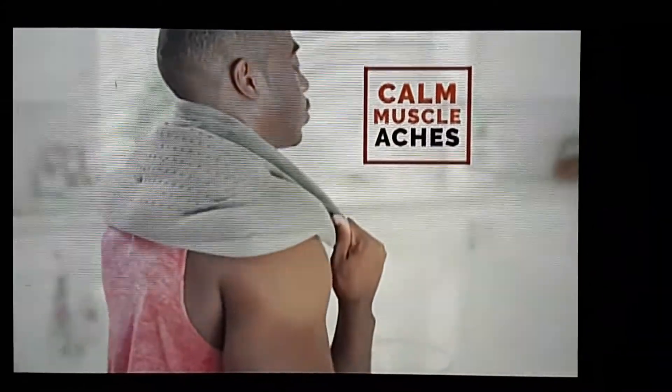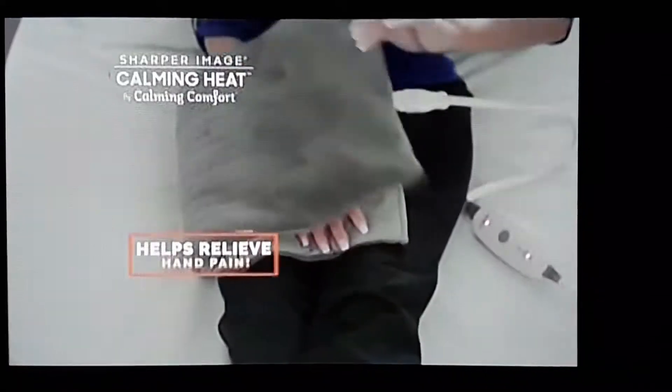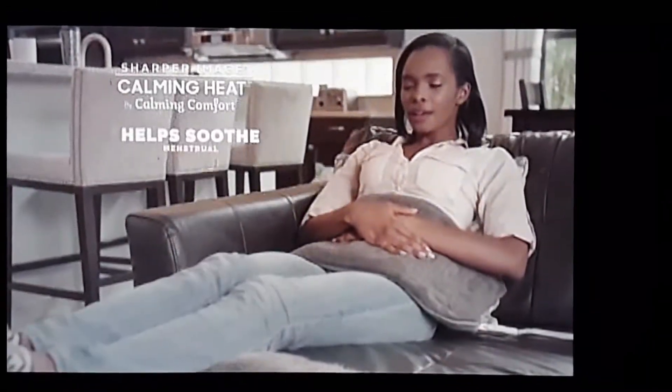Calming Heat is the ideal way to calm muscle aches, loosen stiff joints, help relieve hand pain, and soothe menstrual cramps.